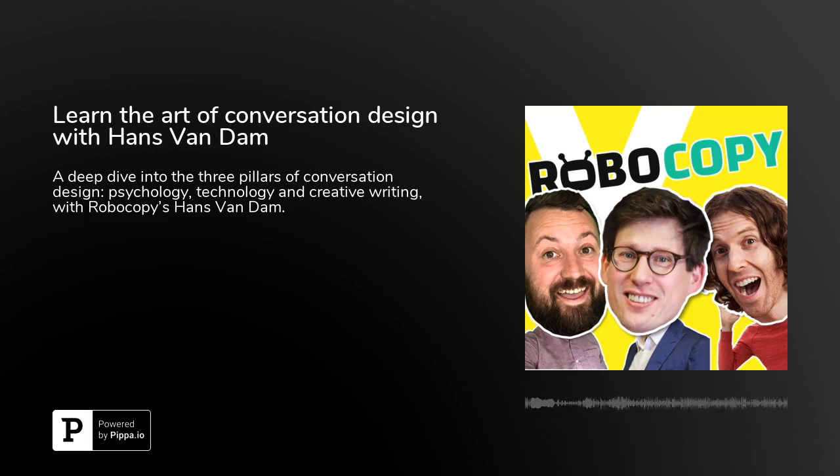This episode of VUX World is brought to you by Botmock, the best way to design your voice experiences. If you're still using post-it notes, sketch, or other prototyping tools, or if you're getting straight into the code, this episode we're going to talk about the perils of getting straight into the code without thinking about the design first. If you're doing that, you should really check out Botmock.